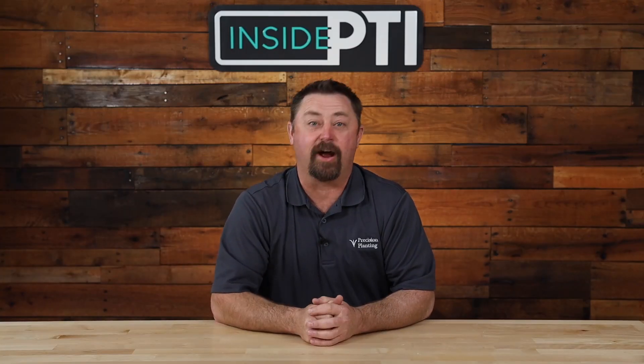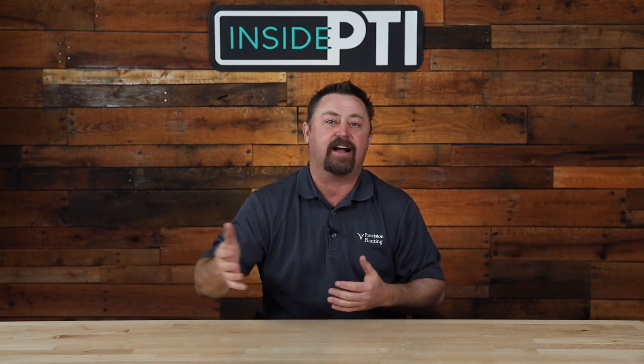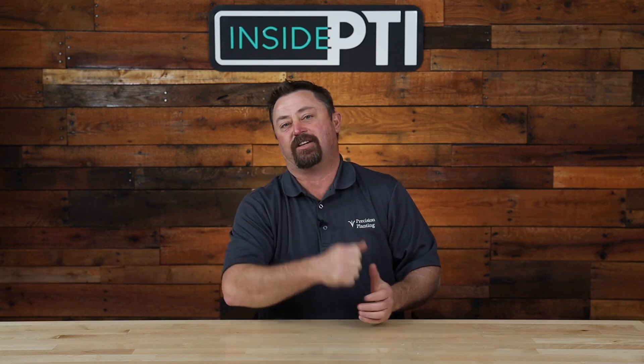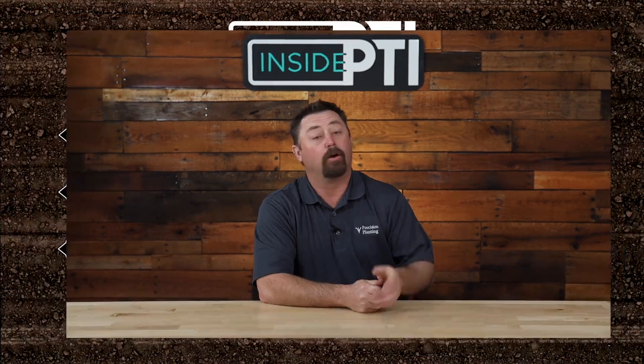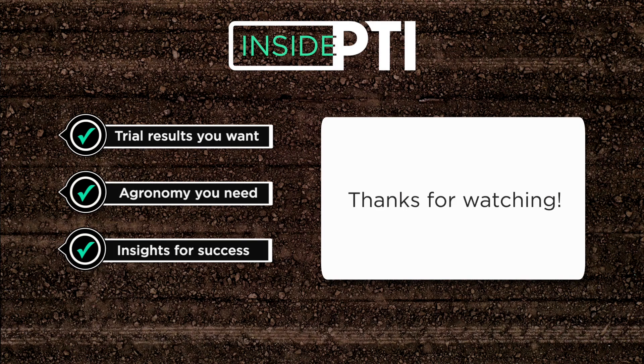Today's Inside PTI agronomy tip: I'm excited about the opportunity to drive soybean yields higher. Yes, irrigation was a valuable tool to get 100-plus bushel soybean yields, but even without irrigation, tools like FurrowJet and Conceal give us the ability to apply nutrients at planting time in a highly concentrated band to help set the foundation for higher yields. For more information, feel free to reach out to any Precision Planting premier dealer or email us at InsidePTI@PrecisionPlanting.com. We'll see you on the next episode of Inside PTI — thanks for watching.